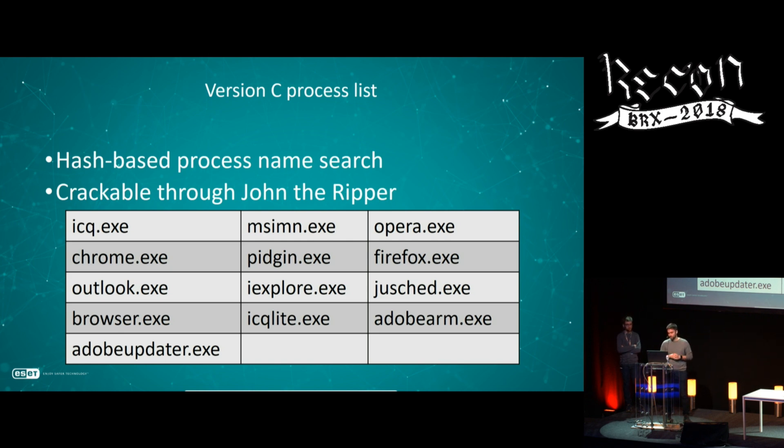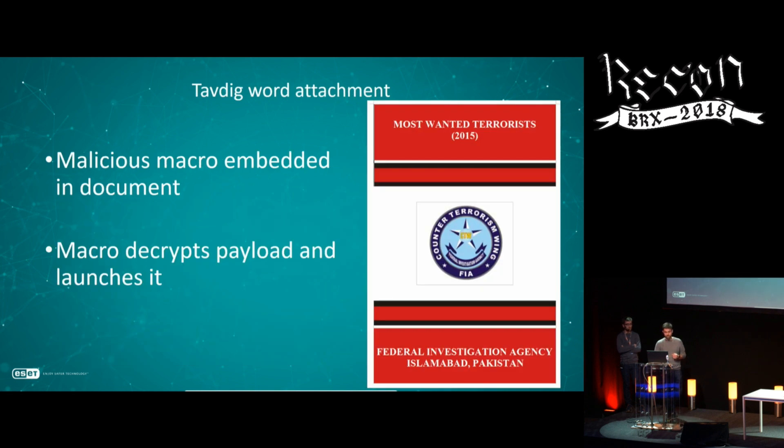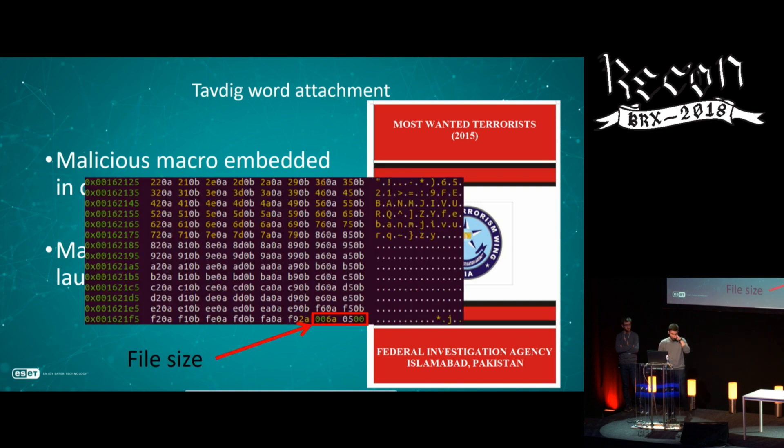Here's an example document sent as a spear phishing email — enabling the macro shows content targeting specific individuals. The macro was relatively easy to track: at the very end of the file, there was the length of the encrypted payload inside the Word document along with a checksum. Using these two elements plus the high entropy at the end of the file due to encryption, it was straightforward to find more samples. So it was a nice way to track these guys.